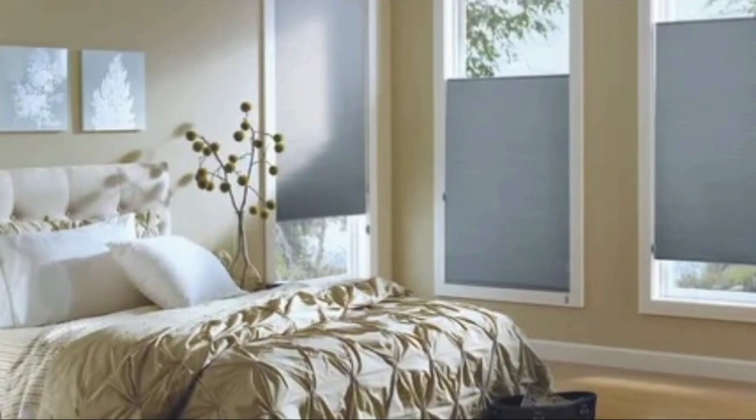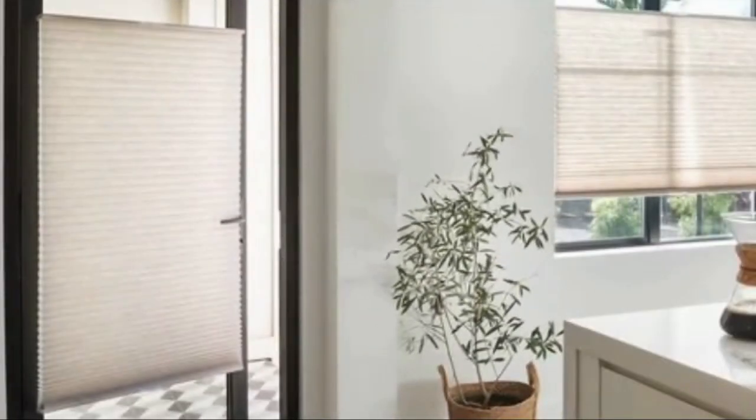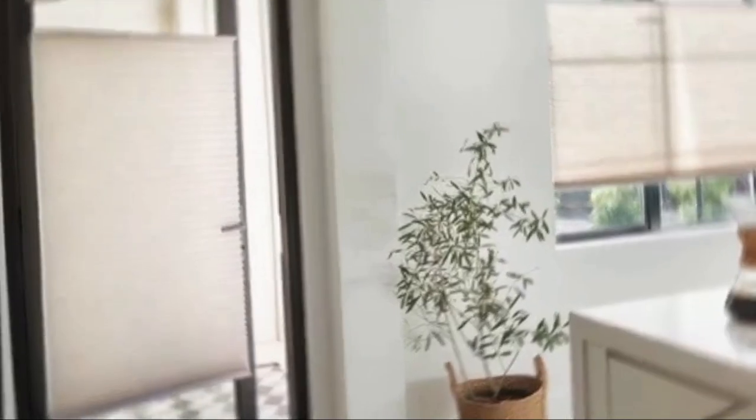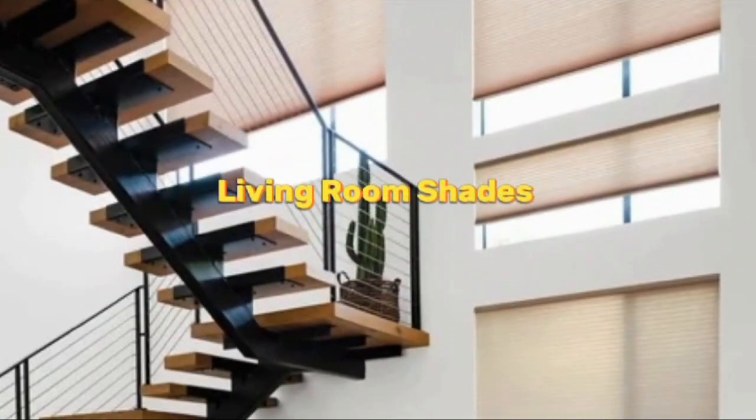Overall, cellular shades offer a multitude of benefits, including energy efficiency, design versatility, light control, ease of operation, and low maintenance, making them a smart choice for anyone looking to enhance the comfort, style, and functionality of their living or working space. Whether you want to improve insulation, add a touch of elegance to your home, or enjoy the convenience of modern window treatments, cellular shades are a fantastic option worth considering.